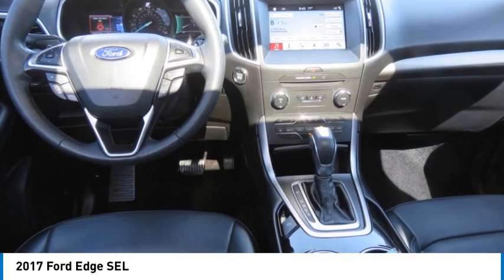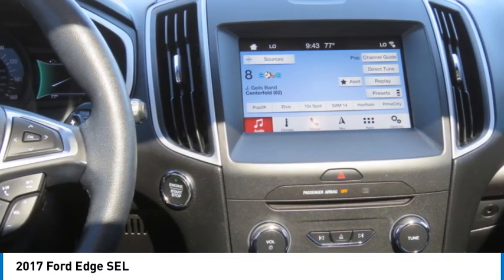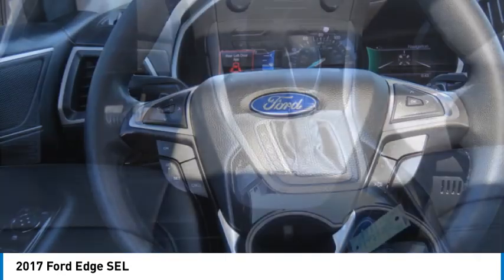Take a ride in the 2017 Edge. Thrills with more power and MPG. Either way, you're in for an exhilarating experience with Ford Edge.